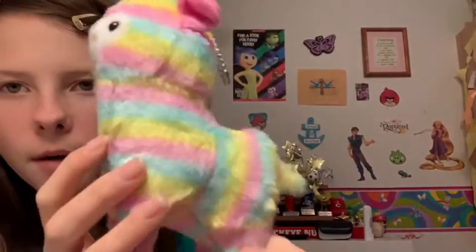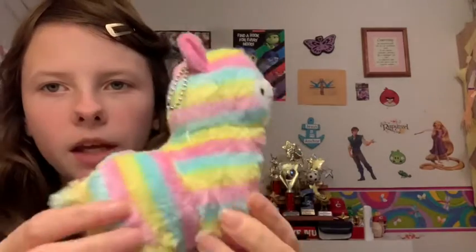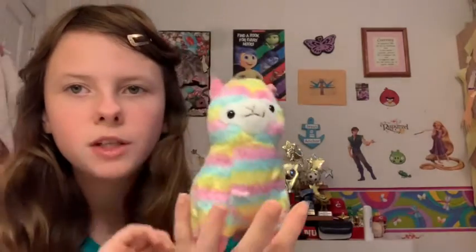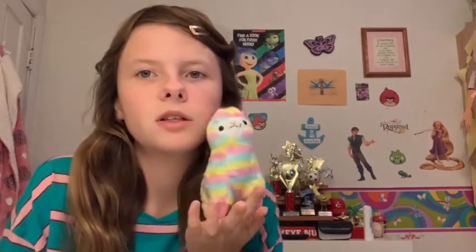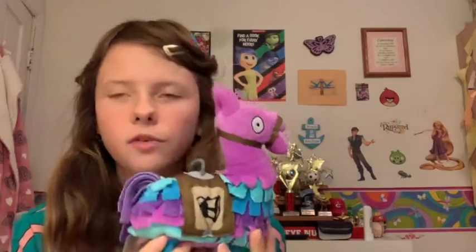So I'm going to start with a alpaca — I know it's not really a llama but I counted it as a llama. I named her Marshmallow, and she's really adorable. She's my smallest llama.